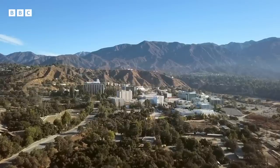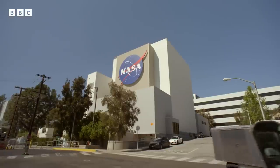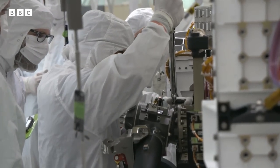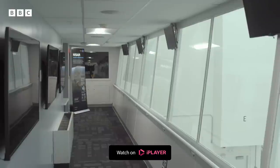Bringing Martian samples back to Earth is going to be vital if we're ever going to prove that there was life on Mars. But there is an outside possibility that those samples could also cause a problem for life on Earth.